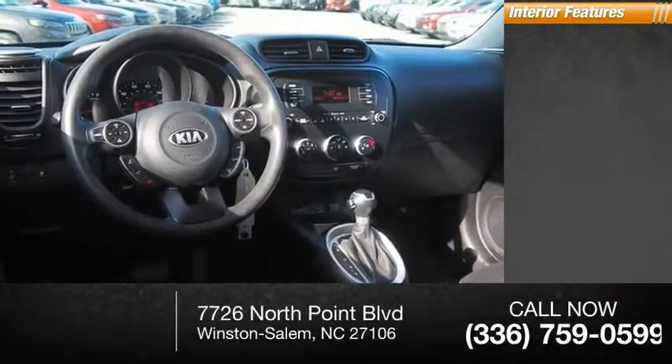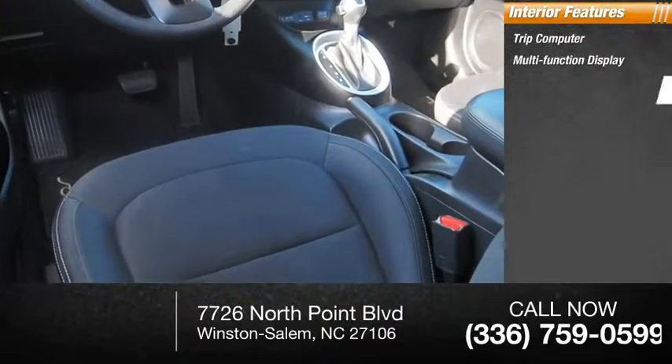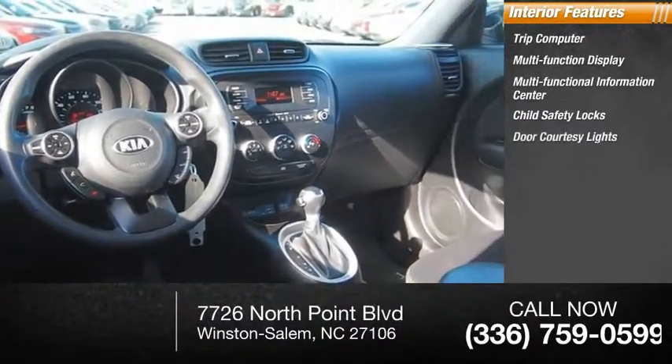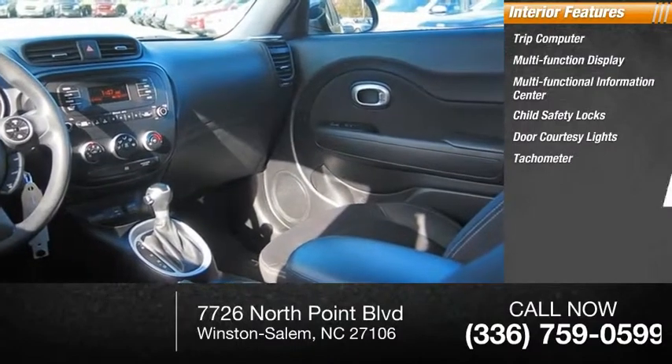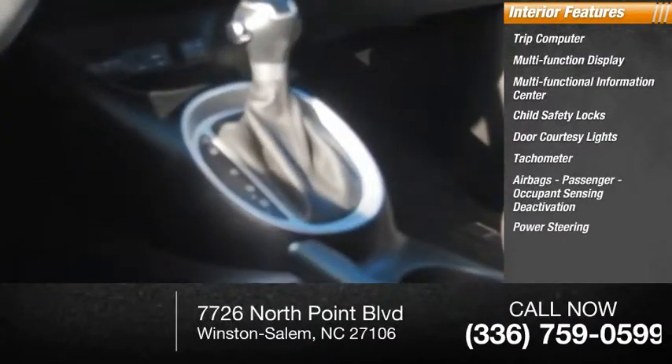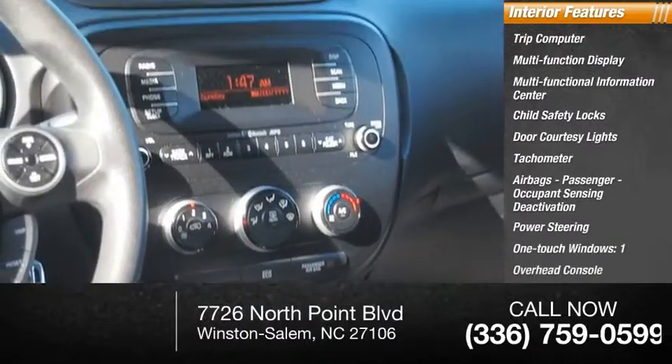Inside you'll find a trip computer, multi-function display, multi-functional information center, child safety locks, door courtesy lights, tachometer, airbags, passenger occupant sensing deactivation, power steering, one-touch windows, and one overhead console.